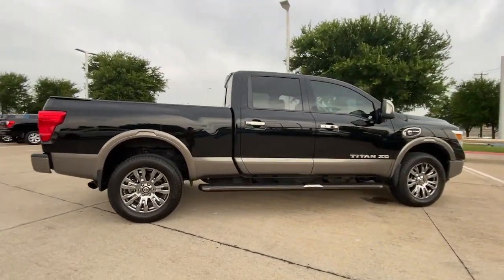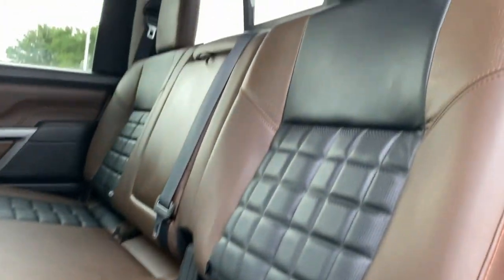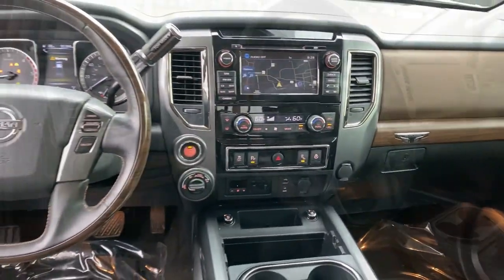These are just some of the great options this vehicle comes with: keyless entry, navigation system, fog lamps, backup camera, chrome wheels, power passenger seat, heated rear seat, aluminum wheels, heated front seat, and dual-zone AC.